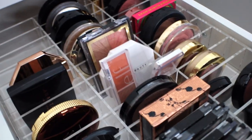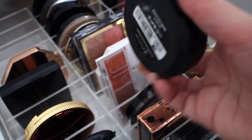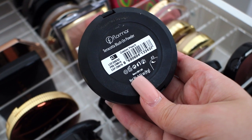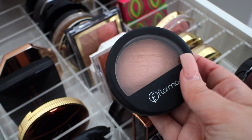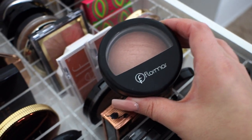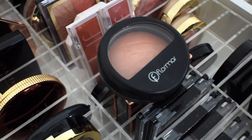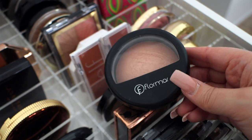The oldest blush that I have in my collection is definitely this Flormar Terracotta Blush on Powder in the shade Golden Peach. They had a store in my mall for a while, and I remember I was trying to find a dupe for MAC Soft and Gentle — and this is honestly nothing like MAC Soft and Gentle. But I didn't know any better in 10th grade. I believe I was 15 and now I am 22, so that is how old this blush is.